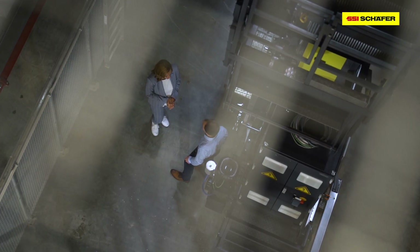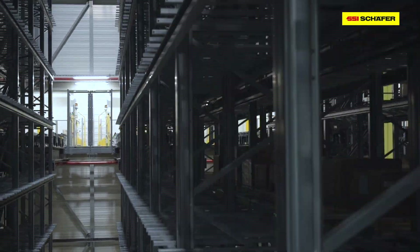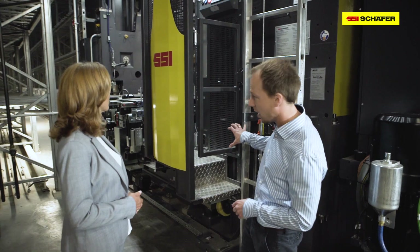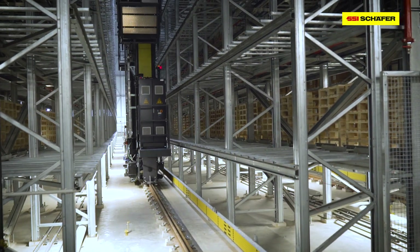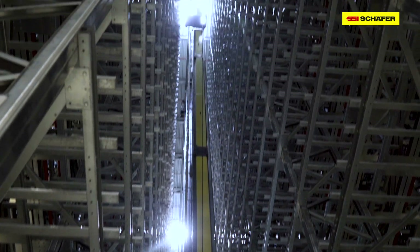35 meters. We are now in the High Bay warehouse. What exactly happens here? Here in the High Bay warehouse, Euro pallets and half pallets are stored and retrieved. For this purpose, we use double-mast store retrieval machines, so we can either transport two Euro pallets or four half pallets at the same time.